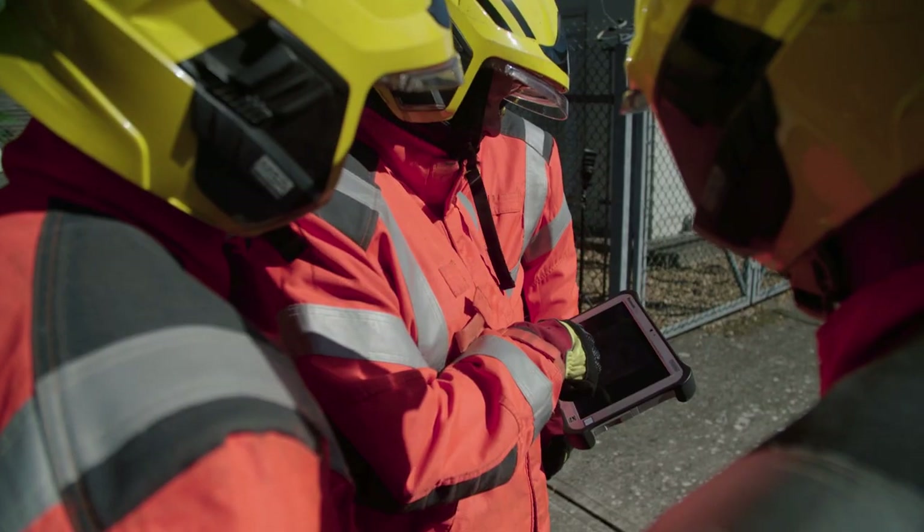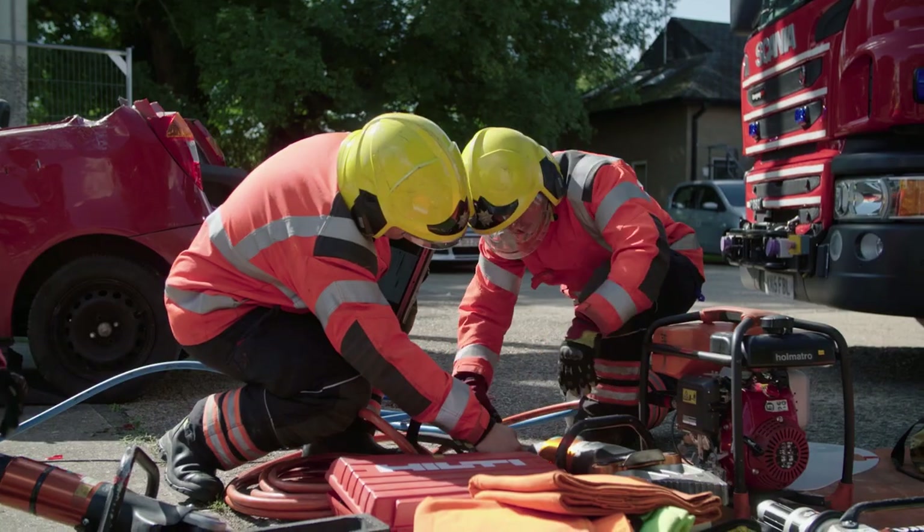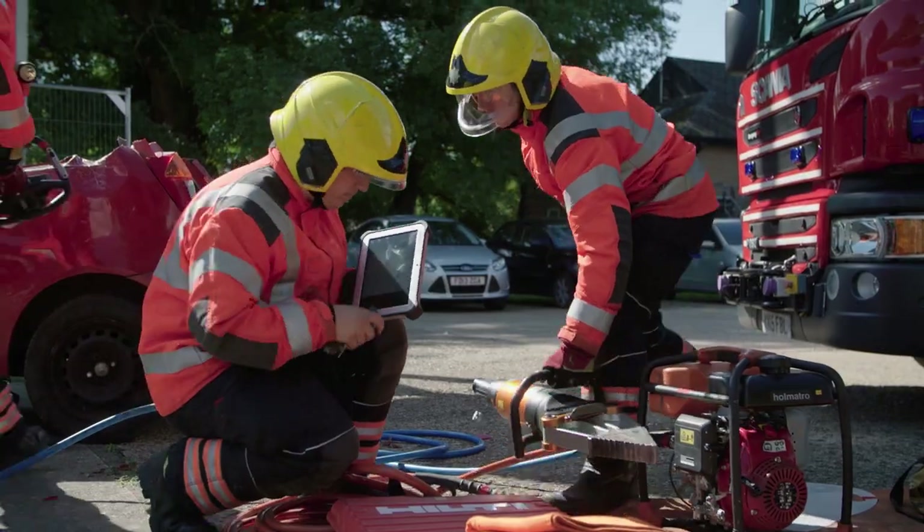Overall, the implementation of the tablet has been a very positive one. The crews have taken to it and liked the flexibility and mobility of the tablet and being able to take it off the appliance. The step up to the new package — the hardware and software combined — was such a great leap that feedback from the crews on the ground has been incredible.